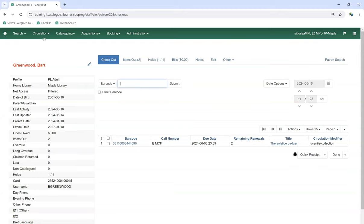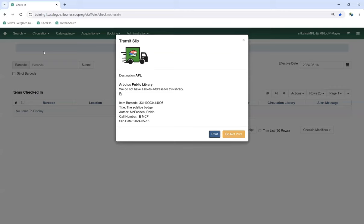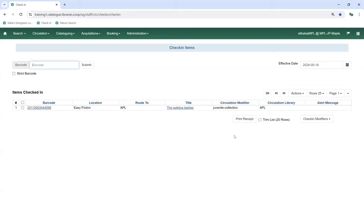When the patron is finished and brings it back, we go to Circulation and Check In and check the item back in. It's very important to read the prompt carefully, as there are three possible prompts: one is a transit slip to send the item home; two is a transit slip to send it to a different library to fill an interlibrary loan there; or three, a new hold slip to fill a hold at your own library. In this case we're sending it home, so we package and ship that item home.